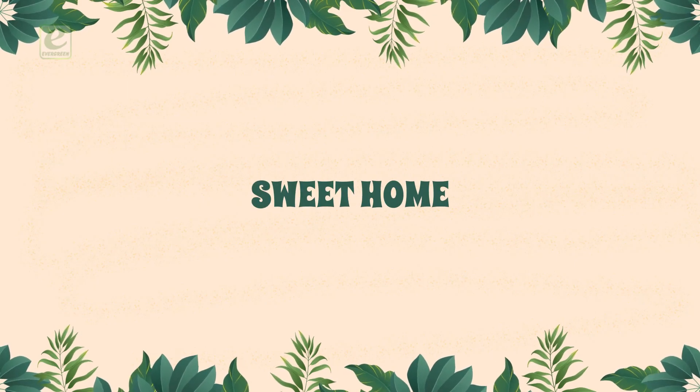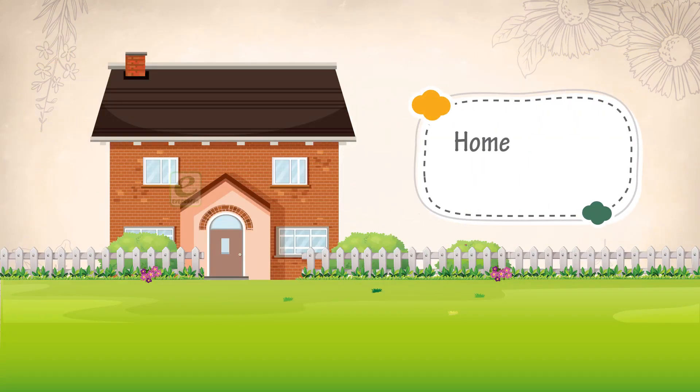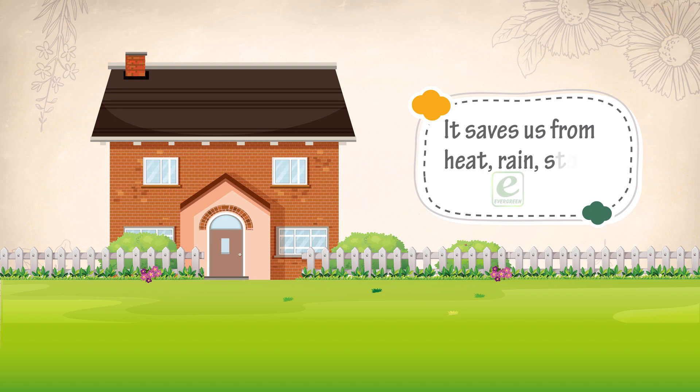Sweet Home. Home is a place where we live. It saves us from heat, rain, storms and animals.